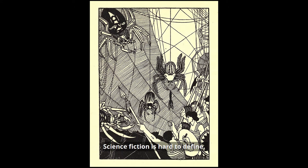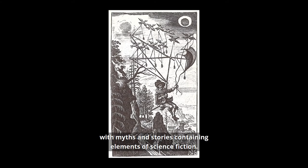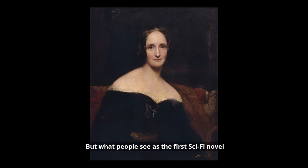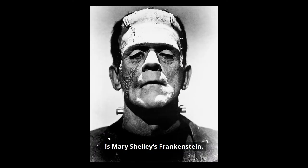Science fiction is hard to define. It had its beginnings in ancient times with myths and stories containing elements of science fiction. People have written of space as far back as the Greeks, but what people see as the first sci-fi novel is Mary Shelley's Frankenstein.